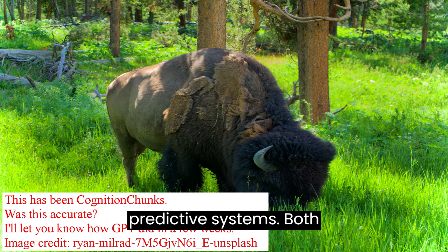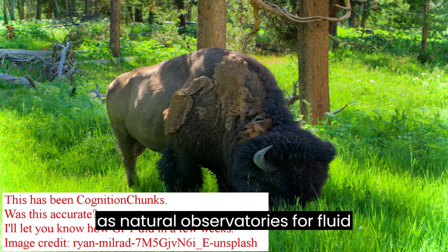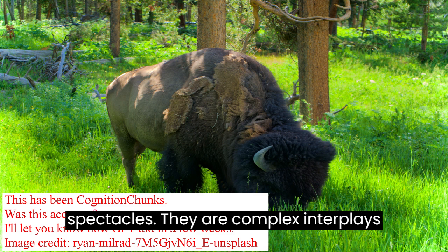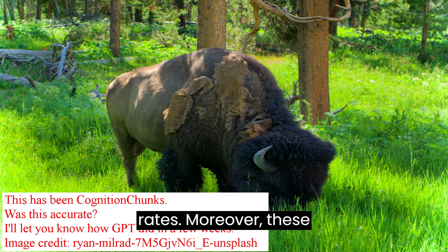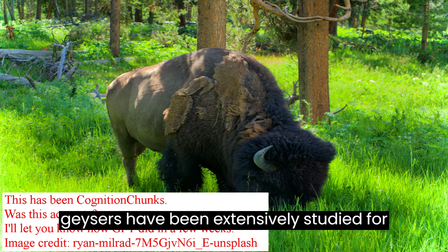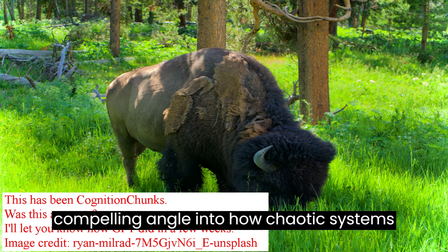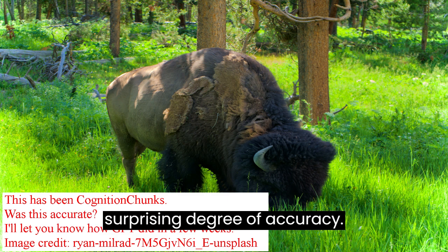Fluid Dynamics and Predictive Systems: Both Old Faithful and Lone Star Geysers serve as natural observatories for fluid dynamics. The periodic eruptions are not just natural spectacles — they are complex interplays of pressure, temperature, and flow rates. Moreover, these geysers have been extensively studied for their predictability, providing a compelling angle into how chaotic systems can sometimes be modeled with a surprising degree of accuracy.